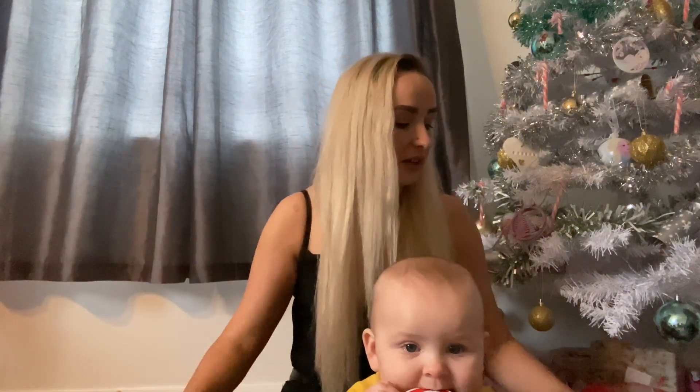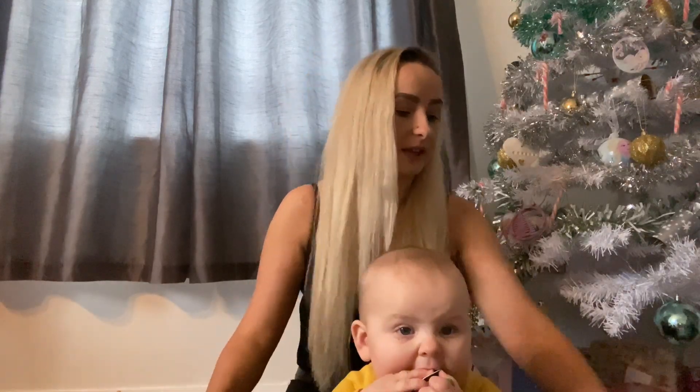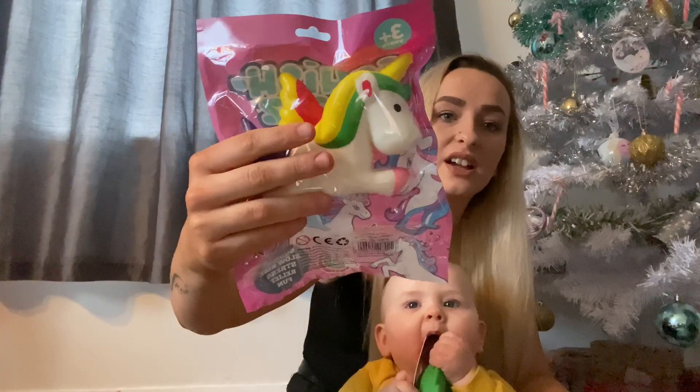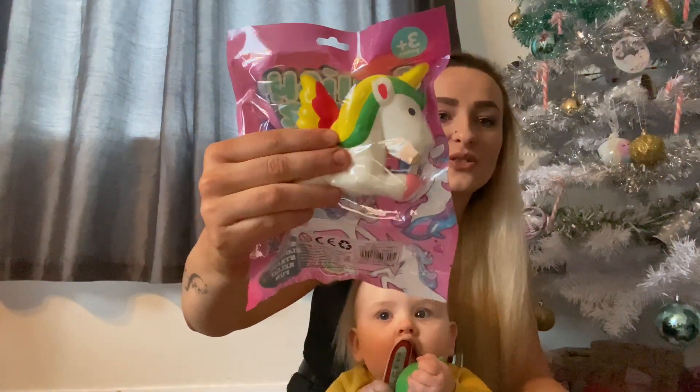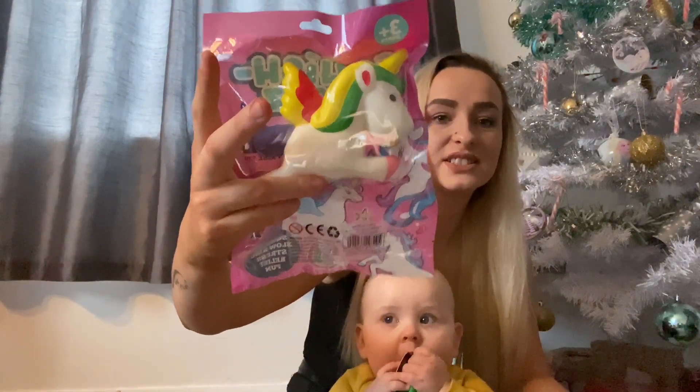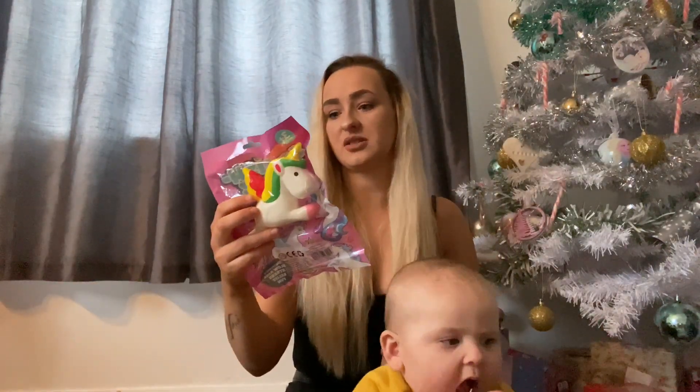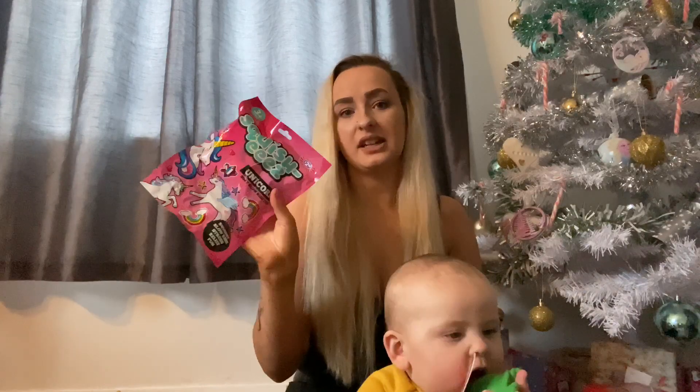I also got her a squishy thing — it's like a slow-rise unicorn. I'm pretty sure it says $2.99 on the packet but I'm sure it was like a pound at B&M. All the kids' presents were from either B&M, Amazon, or Asda, but mainly B&M and Amazon.